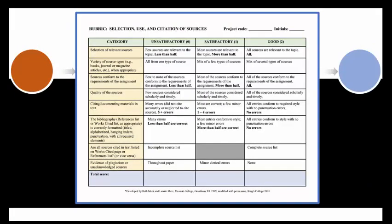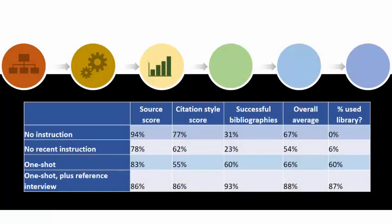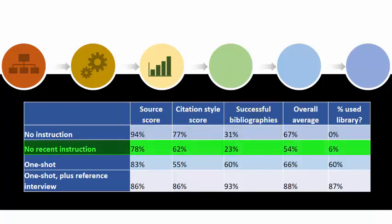We further identified whether or not the student had used the library website for their research. Here's a summary of the results. The data shows that a large percentage of students who had no instruction did not use the library website, even when they had had library instruction in previous semesters. And although the students did quite well in their selection of sources, they scored very low on their bibliographies. A comparison of the numbers from the two classes shows that students are not retaining knowledge about citation style from semester to semester.